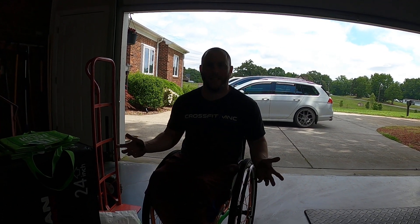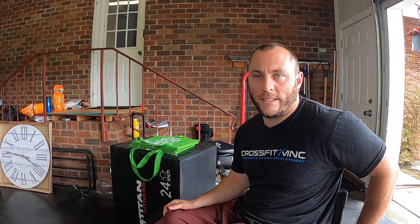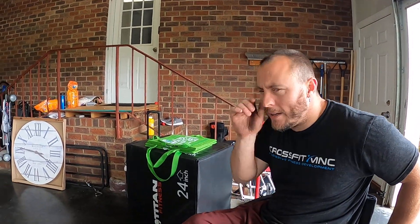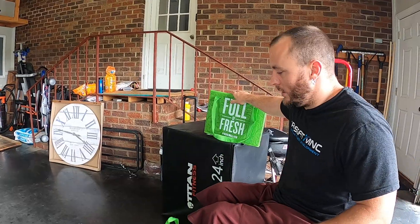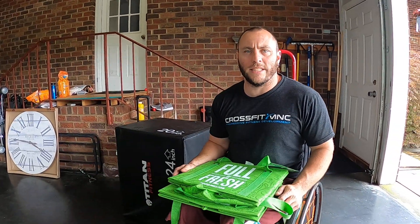Hey everybody, this is Larry. I figured what I might try to start doing every once in a while is periodically doing some of my daily life stuff and how-to's. What I thought would be a good example would be groceries and such. One thing to realize is that in order to do your everyday tasks, there is a little bit of adaptation, and you have to have a little bit of resilience and creativity.